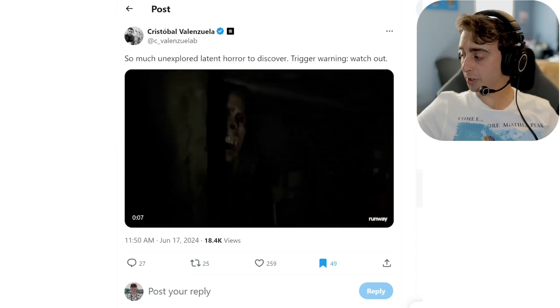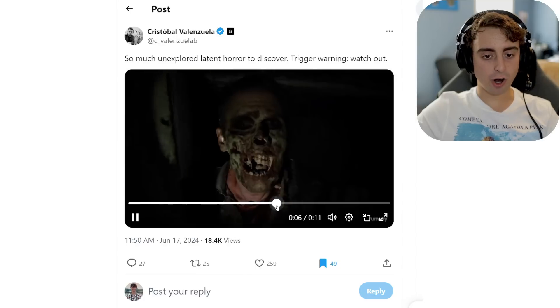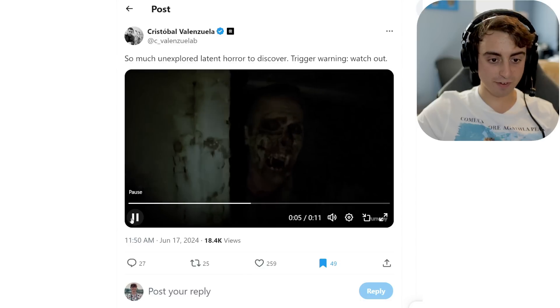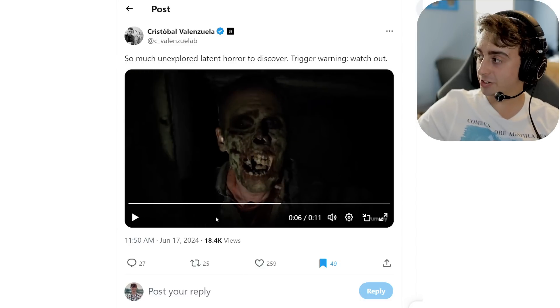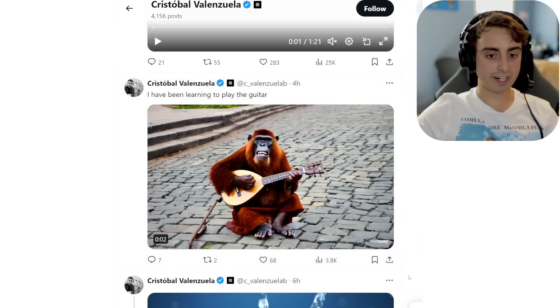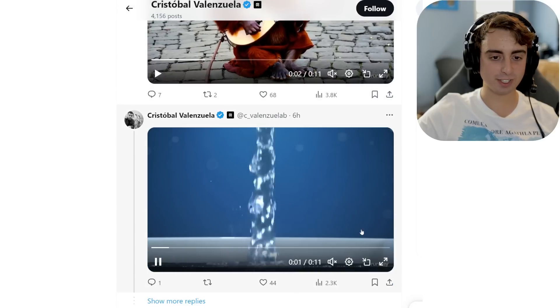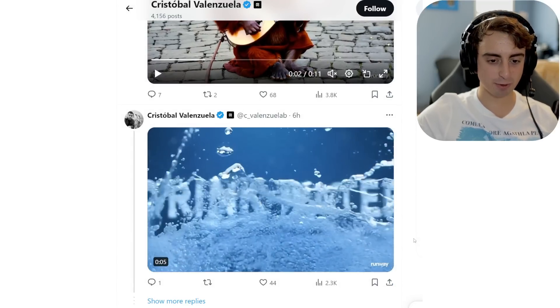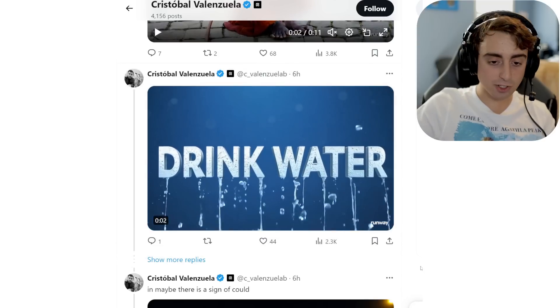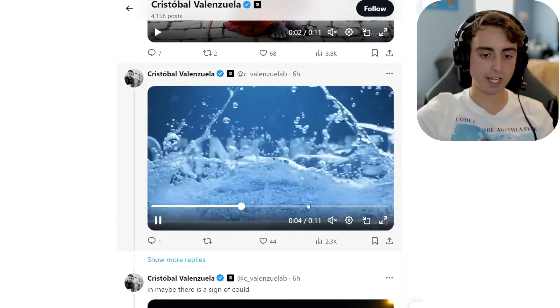Now let's get into some of the more interesting use cases and bigger value propositions. Chris DeBall on Twitter brings up that there's a lot of unexplored latent horror to discover — the applications for horror movies are very much already alive, as we can see by this terrifying generation. He does a few other generations, like a monkey learning to play guitar on the street — a really nice smooth shot. And you can see 'drink water' text here, which is really impressive. It's able to do animated things with text popping up on screen.